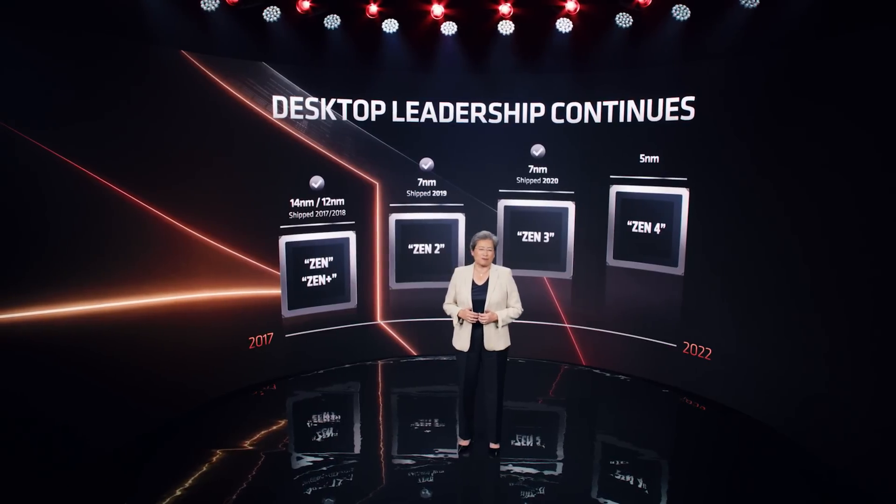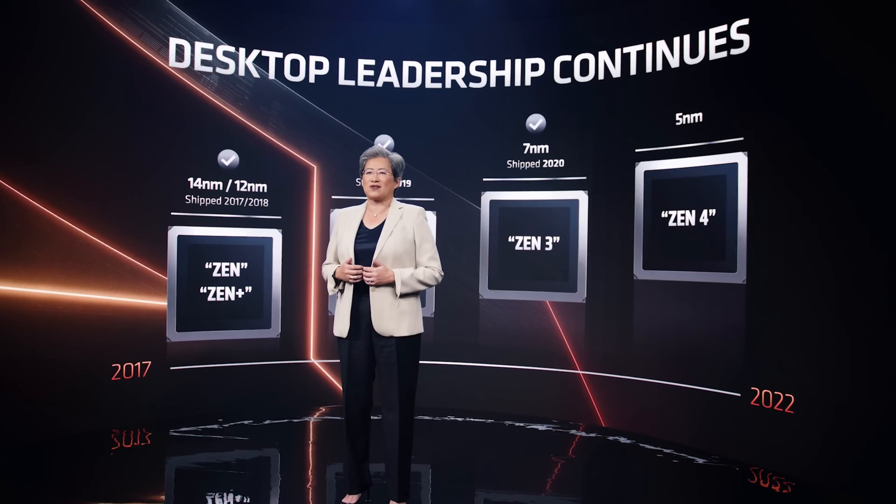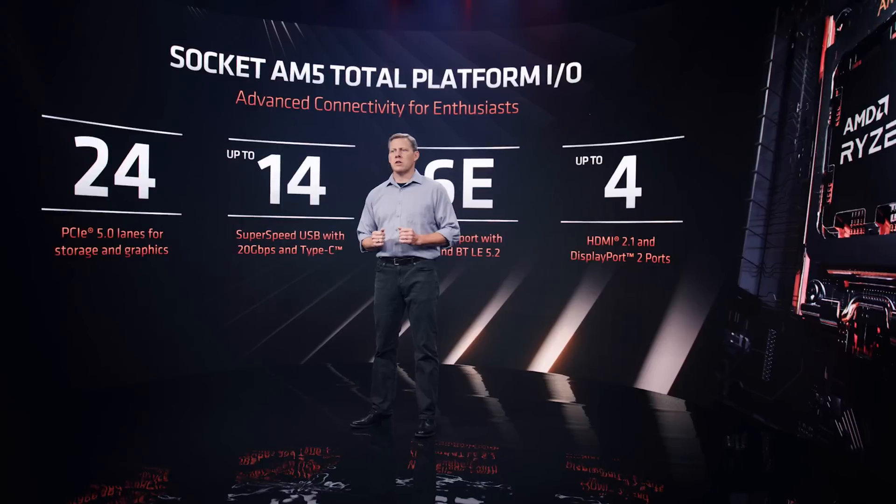In the last couple of weeks, the main subject coming out of the news has been AMD's upcoming lineup of products, including Mendocino, Ryzen 7000, the Zen 4 architecture, and their new AM5 platform. And while I don't mind talking about Team Red, Intel's upcoming products are also right around the corner, and we got some leaks that just popped up.